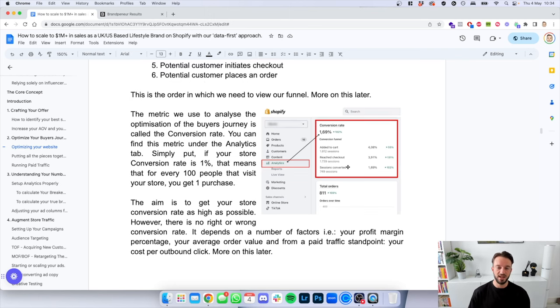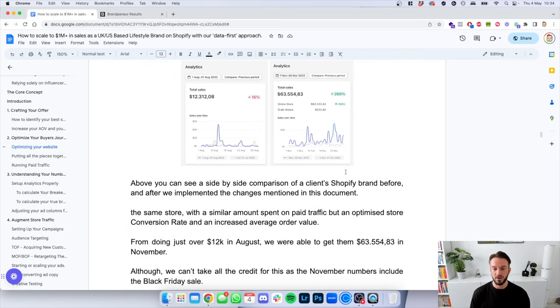The aim is to get your conversion rate as high as possible. However, there is no right or wrong conversion rate — it depends on your profit margin, average order value, and from a paid traffic standpoint, your cost per outbound click. Above, you can see a side-by-side comparison of a client's Shopify store before and after we implemented the changes. On the left, from August 1st to August 31st, the client did $12,000 in sales before coming on board with us. Then in November, after implementing changes and running paid ads, we did a full CRO overhaul — they made $63,000, a 260% increase. November does contain Black Friday, so we can't take all the credit.